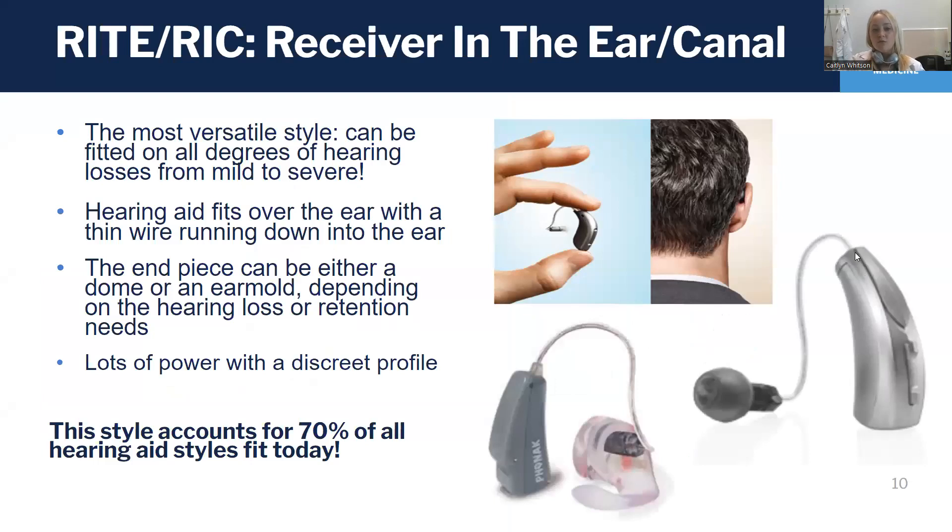A RIT or RIC hearing aid — receiver in the canal style hearing aid — is by far what we fit the most at the UNC HCC. That's because it's the most versatile style of hearing aid, and it's got a really discrete profile. It can be fitted on a really mild hearing loss, or it can be fitted on someone with a more severe hearing loss, because you can change the power of the speaker by changing the wire, or you can have a little dome or an ear mold to help keep more sound in. You might also choose a dome versus an ear mold not just for the sound and the power, but also for retention needs — keeping the hearing aid on your ear more securely. So this hearing aid can really be fitted to a variety of different hearing losses and ears.